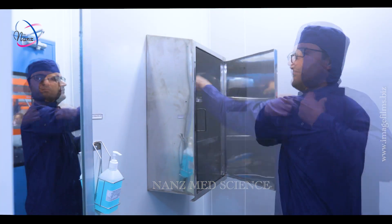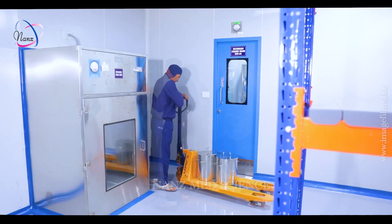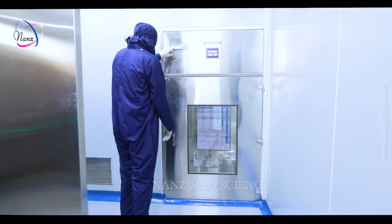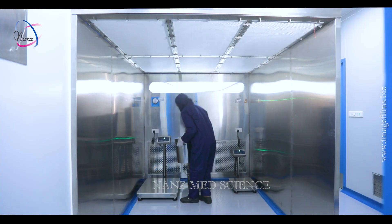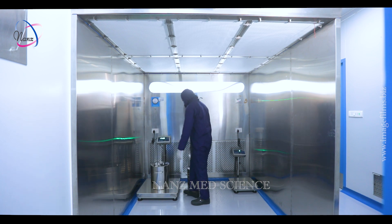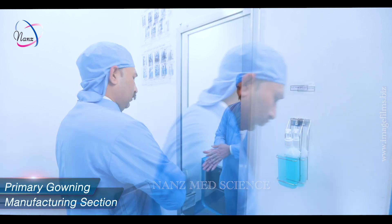The dispensing area is provided with a separate secondary change room. The approved material is transferred for dispensing through the dynamic pass box. The weight is verified using a calibrated weighing balance. The entire activity is recorded in the batch manufacturing records. The production officers verify the received material against the BOM of the product. Color-coded gowns help for the identification of persons with respect to their role and functional area.